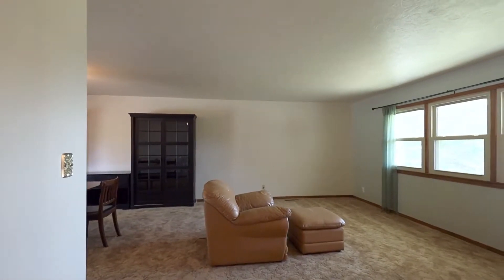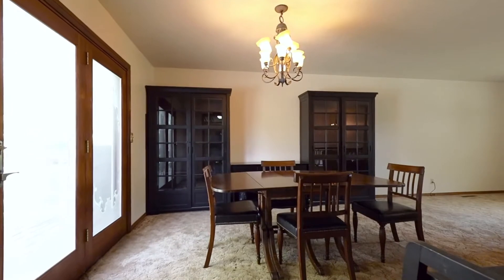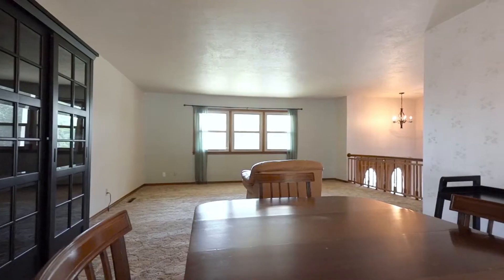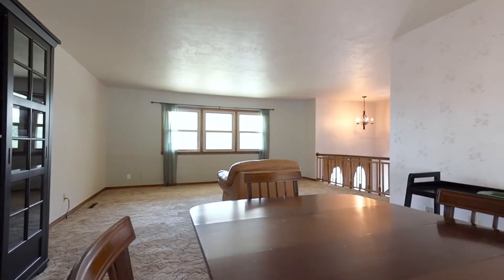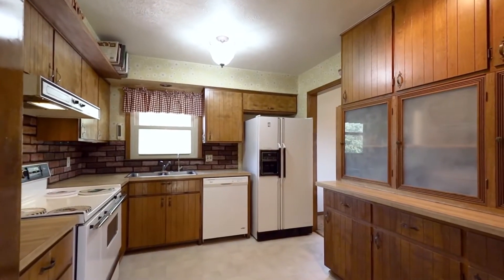Cooking for loved ones will be a pleasure in the cozy and beautifully appointed kitchen, ensuring everything for your culinary imagination is within reach. Plus, there's a combined living and dining room, while the separate family room is sure to be the heart of the home.